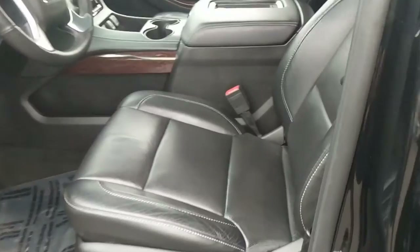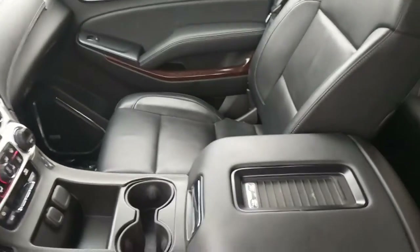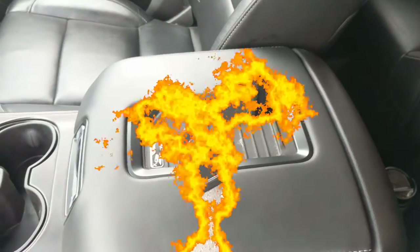Moving to the front seats — very little wear, they're just looking great. There's the passenger seat. A little wireless charge pad built right in. Beautiful thing.